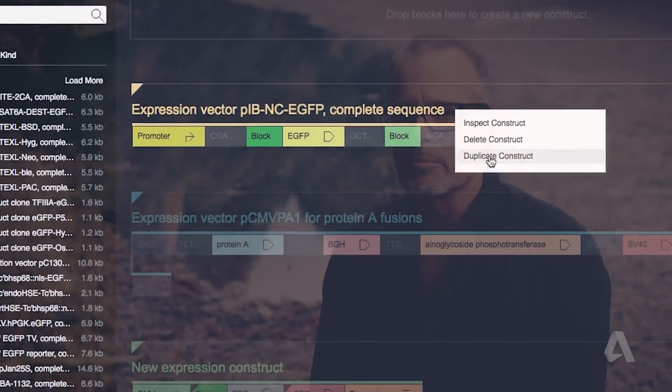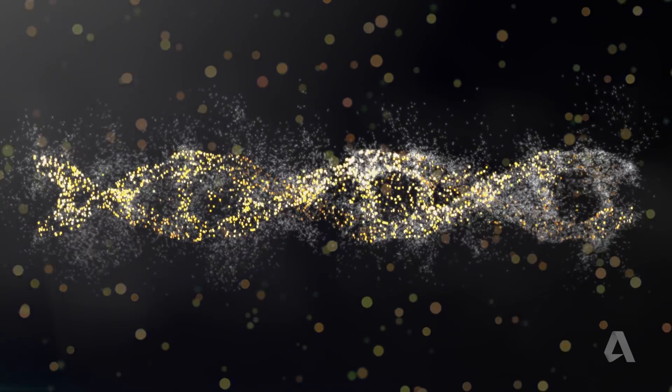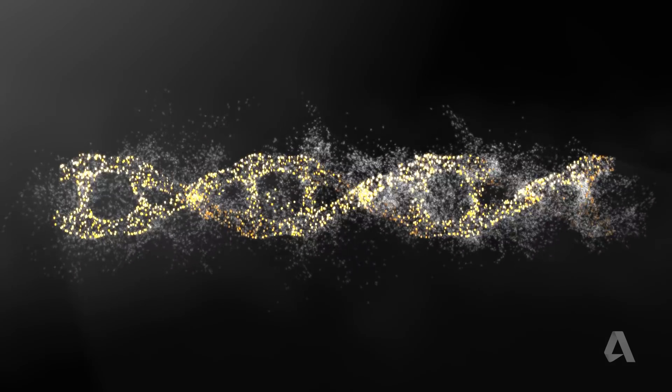Cellular machinery is so sophisticated — this isn't just big data, it's insanely big data. But once the design is completed, it can actually be transformed into synthetic DNA and loaded into cells to make new and valuable compounds, like medicines, like fuels, and new structural materials.